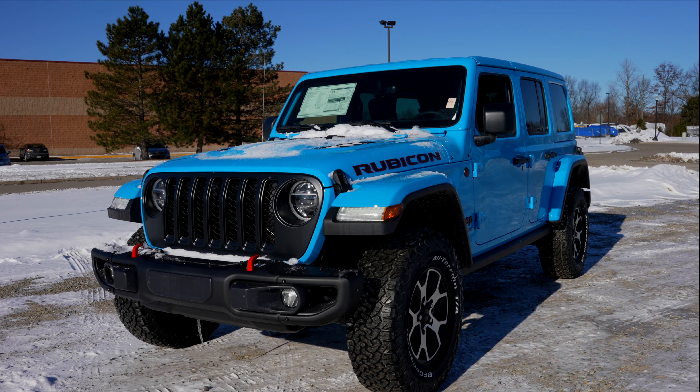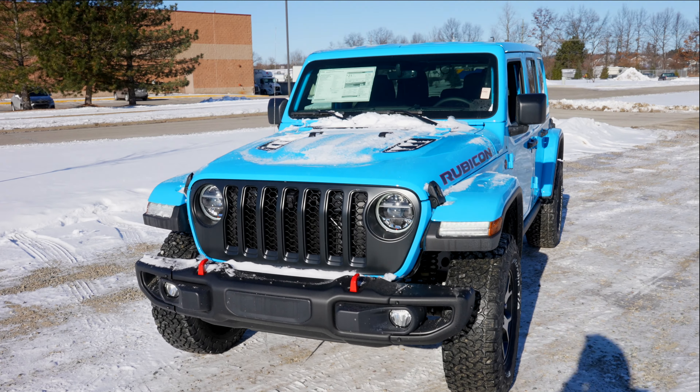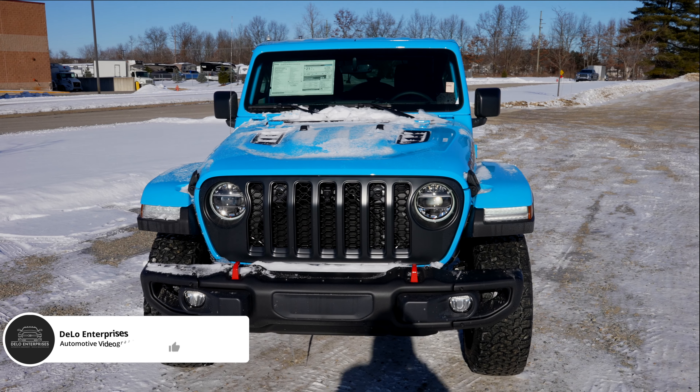Hello YouTube, today I'm at Pinckney Chrysler Dodge Jeep Ram taking a look at this 2021 Jeep Wrangler Unlimited Rubicon.